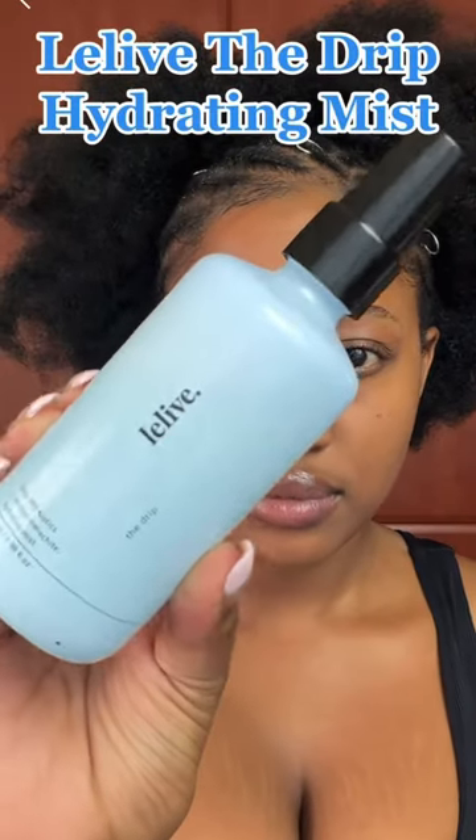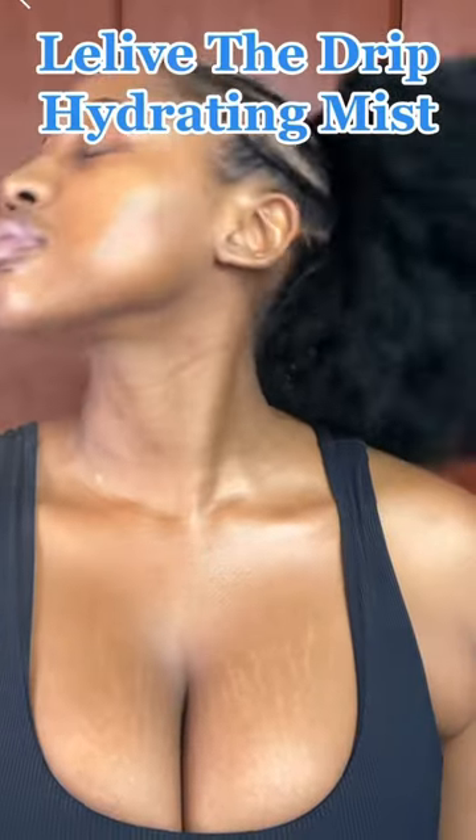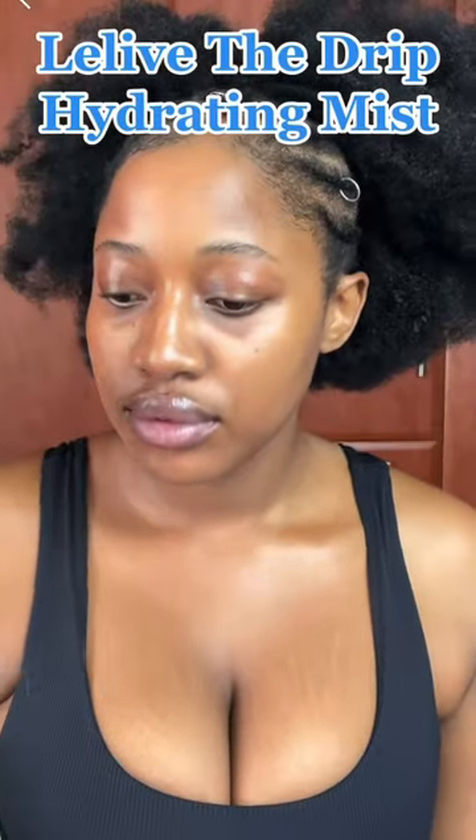If you're tired of your sunscreen burning your eyes, then this video is for you. So after cleansing, I hydrate my skin using the Lilive The Drip Mist to prep it. Then I wait for my skin to dry down completely.